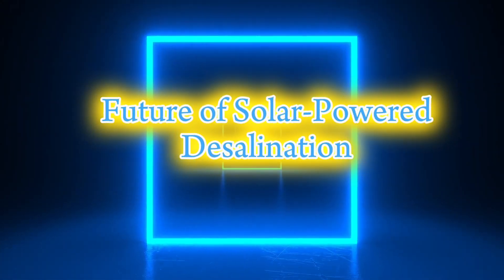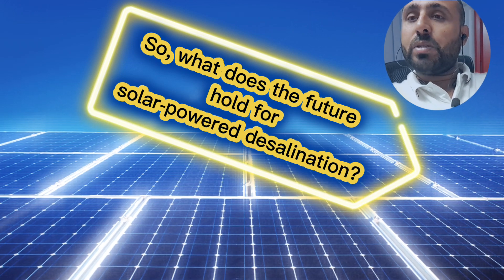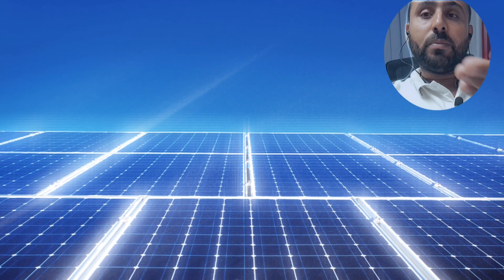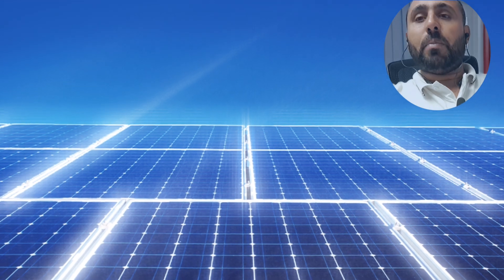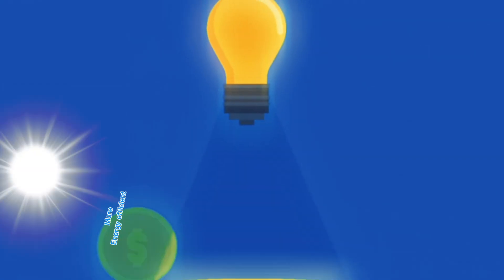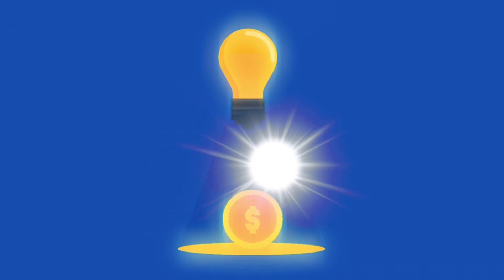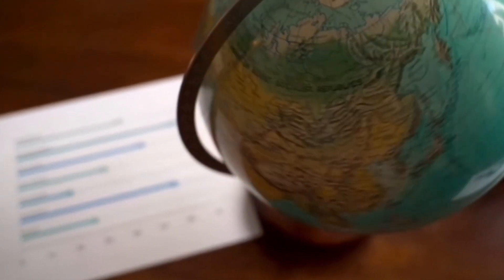So what does the future hold for solar power desalination? As solar technology advances and becomes more cost-effective, we expect to see even more widespread adoption of solar power desalination systems. New materials like graphene membranes are being researched to make desalination processes more energy efficient. Additionally, advancements in energy storage could help overcome the challenge of solar intermittency, making the system viable even in areas with fluctuating sunlight.